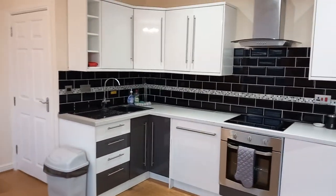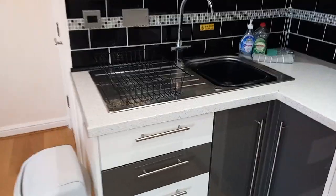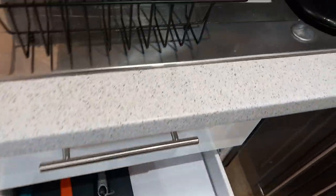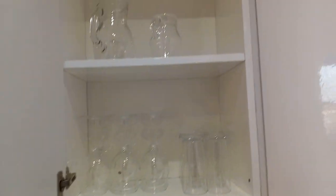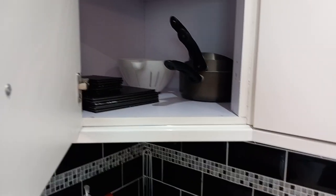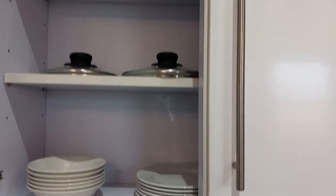Moving back around, you have your kitchen — a lovely spacious kitchen just here. Over there's your sink area, and you've got all your crockery and utensils in here. Everything you should really need. Up here in the cupboards there's your glassware, and pots and pans etc., and your crockery.